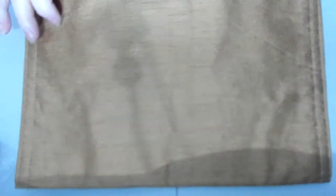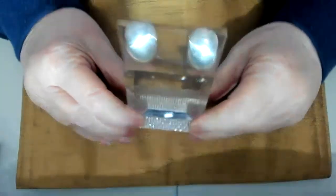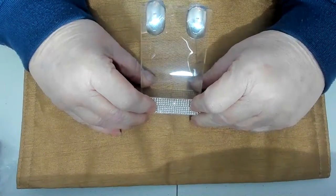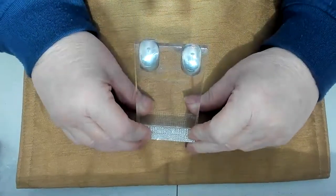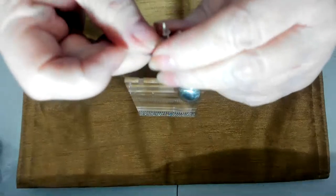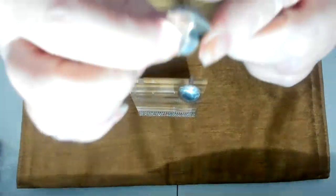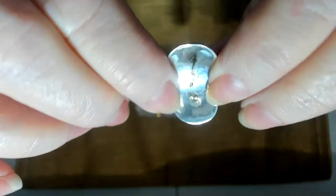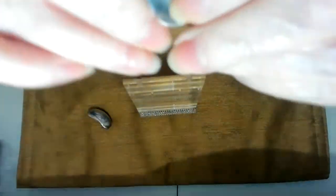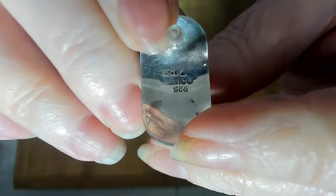I have some Casco silver — I'm not sure if you'd call them discs — they are sterling silver. You can read it right there: Casco Mexico. They're a nice wide half-hoop.